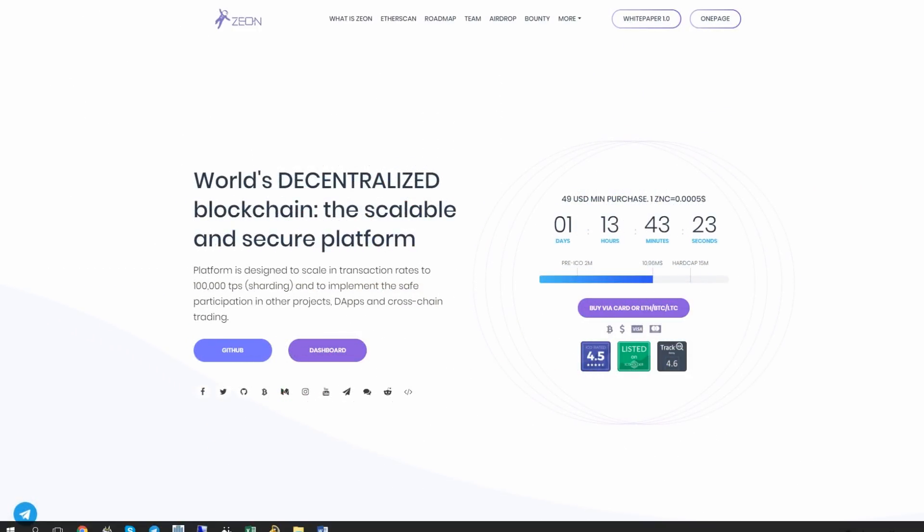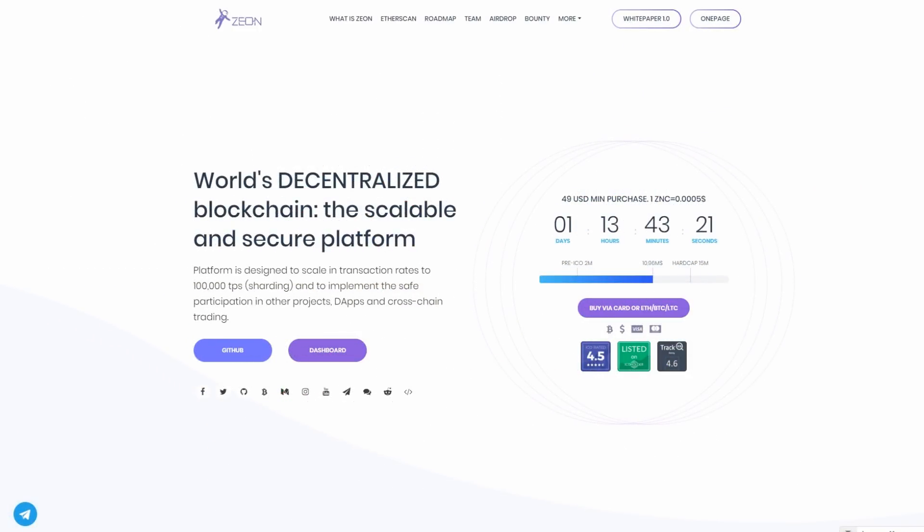Hello everyone! Welcome to another episode of Crypto Unboxing. Today we will talk about Xeon Network, one of the most promising and interesting initial coin offerings of last months.